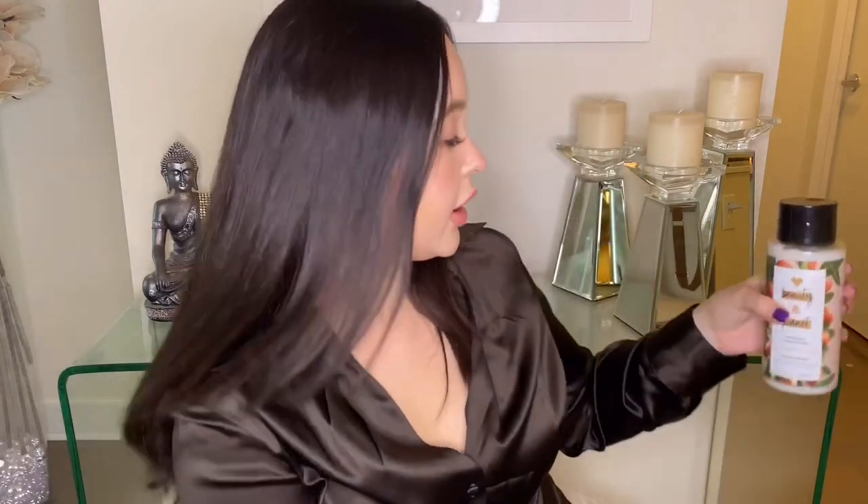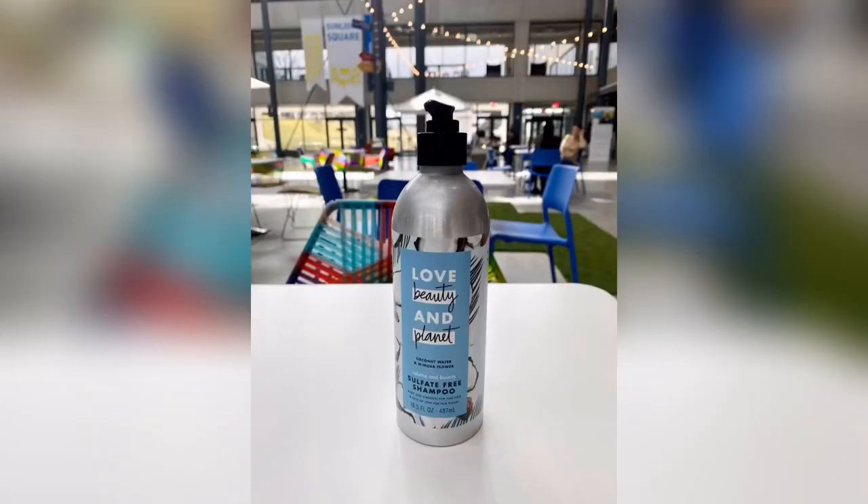I bought this today so I can show you guys, and I really like this scent. This is what the plastic bottle looks like — and this is what the new aluminum bottle looks like. Currently at our refill kiosk at the headquarters we are dispensing this specific scent in body wash, shampoo, and conditioner: coconut water and mimosa flower. It is a sulfate-free shampoo. The aluminum bottle is much better than plastic.